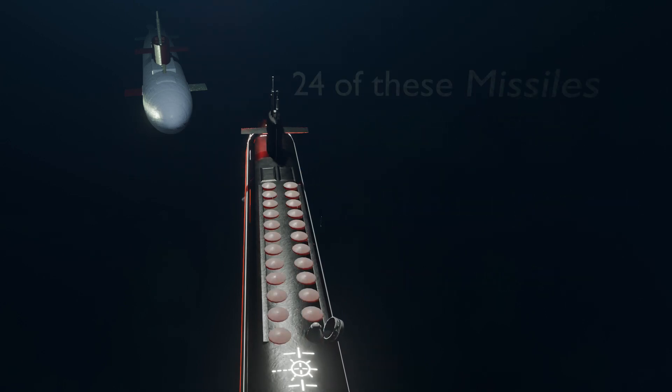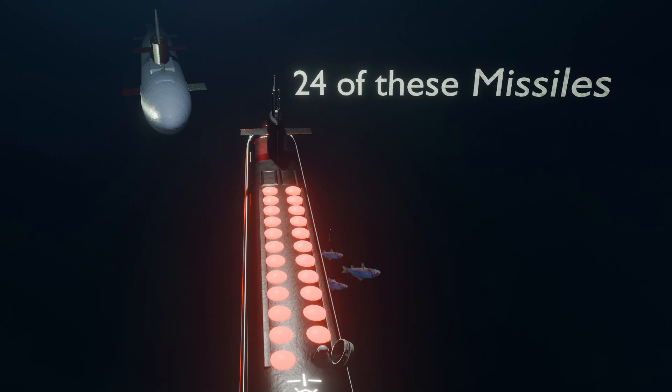Now, nuclear submarines carry 24 of these party poopers.